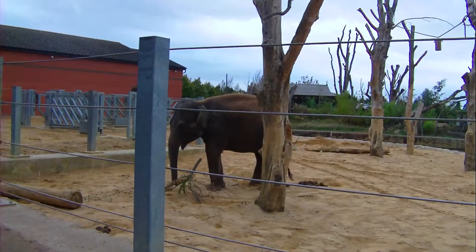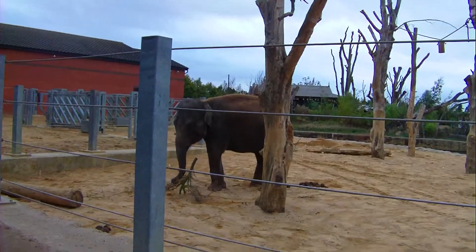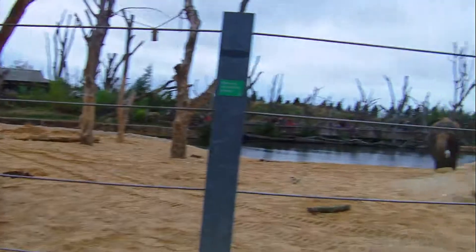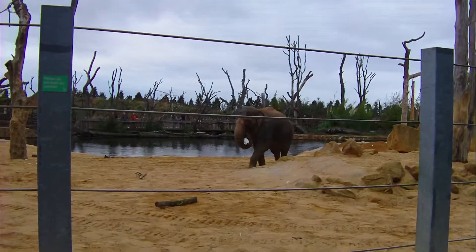Now, all the elephants here are girls, and they live together in a herd, as they would do in the wild. Male elephants, when they reach maturity, will go off and live on their own, and they'll just meet with the females during that period of time.